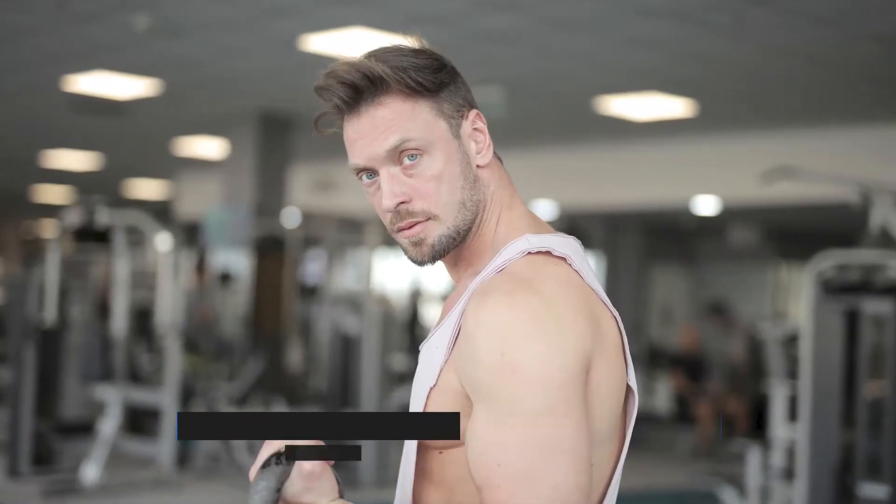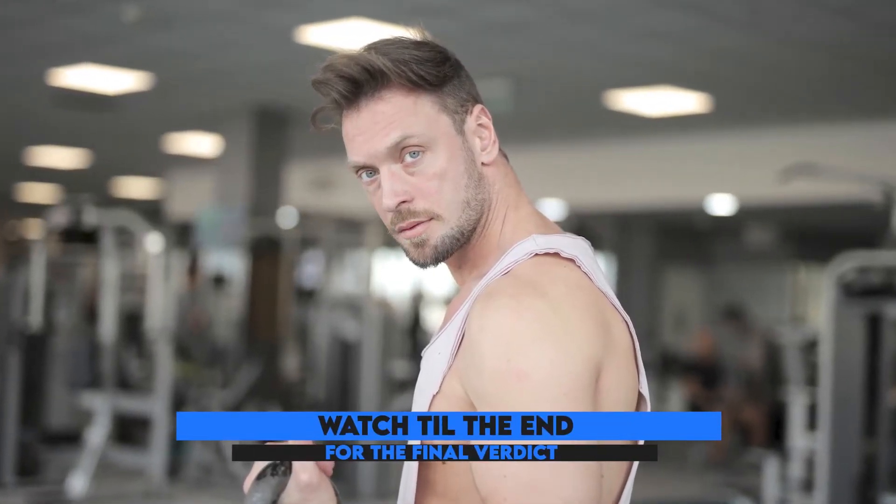Hey guys, this is Matt from FitTronic, and welcome to our video of the best treadmill for seniors.